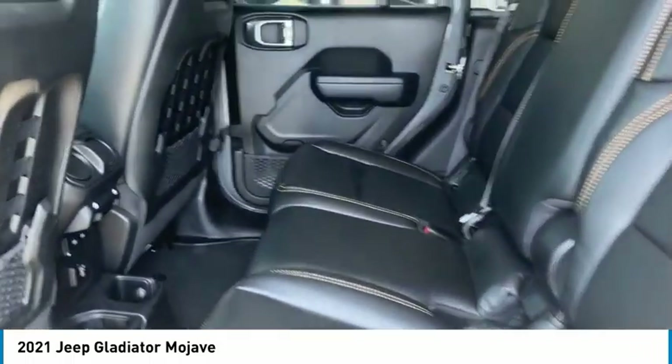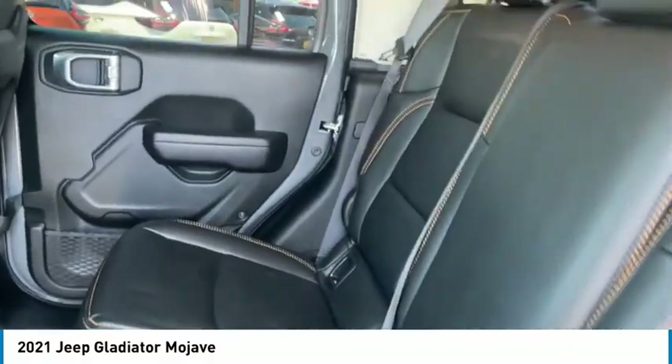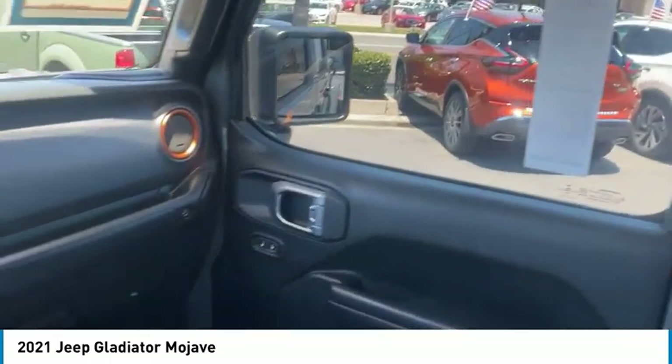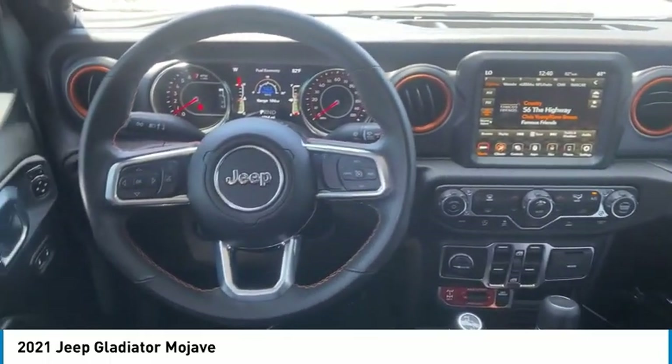Here are some of this vehicle's great options: towing package, aluminum wheels, heated side mirrors, traction control, daytime running lights, remote keyless entry, fog lights, mirror memory, rollover protection system, headlights auto-off.